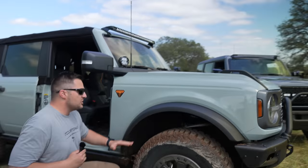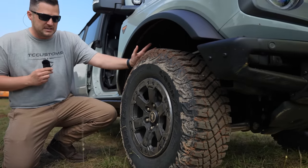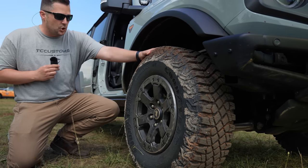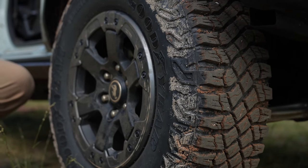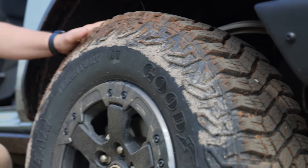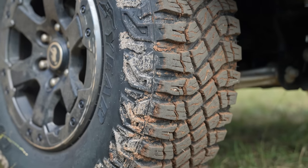Let's talk about the suspension. First, the wheels and tires. The Badlands automatically comes with 33-inch tires — technically they're LT 285/70R17s. As you can see, it is a Goodyear Wrangler tire with no 'Wrangler' written on the outside of the tire, which I think is pretty cool. It is an MT — a mud terrain tire.